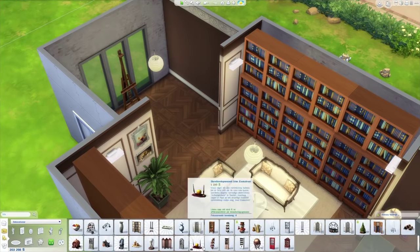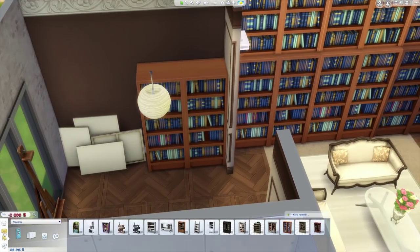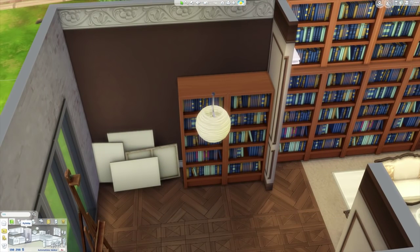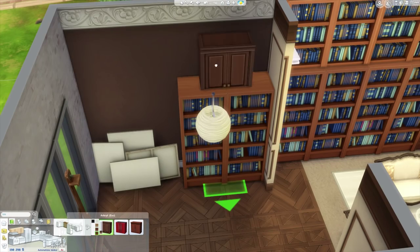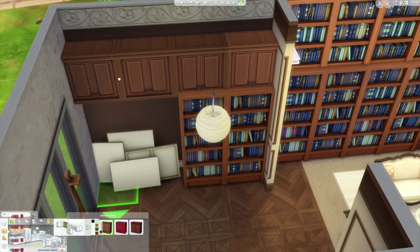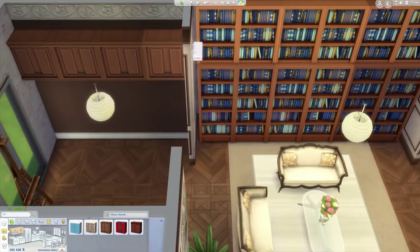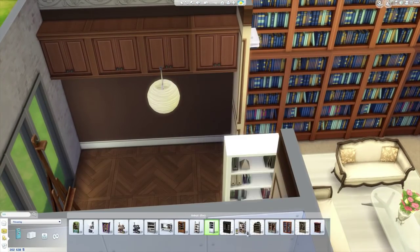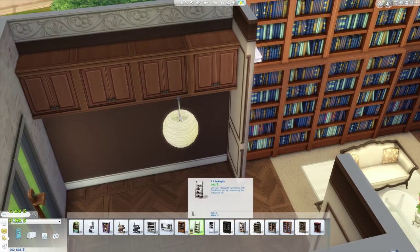It took a very long time — this is actually the longest time I've spent on a room because of the size. It took a very long time to place those bookcases because you have to move them at a specific angle, holding the alt key and things like that.